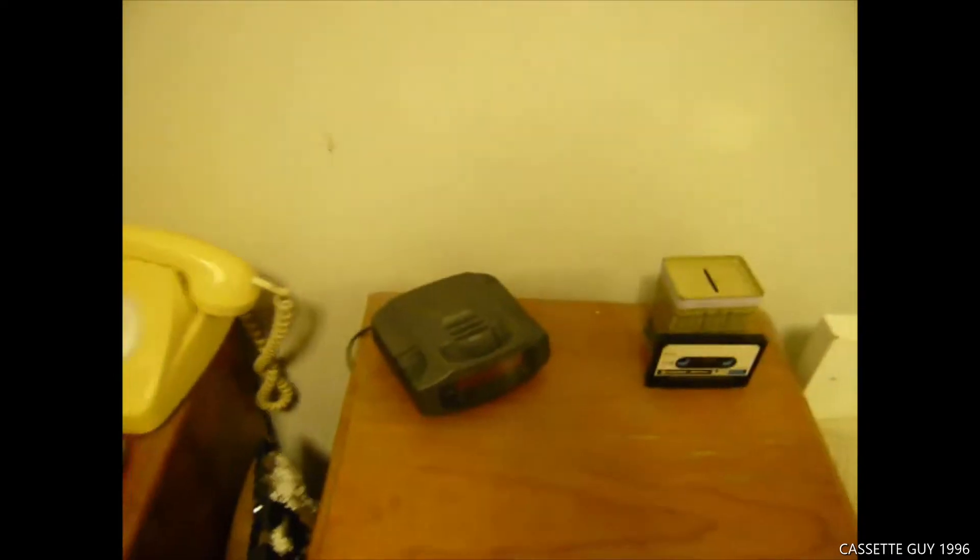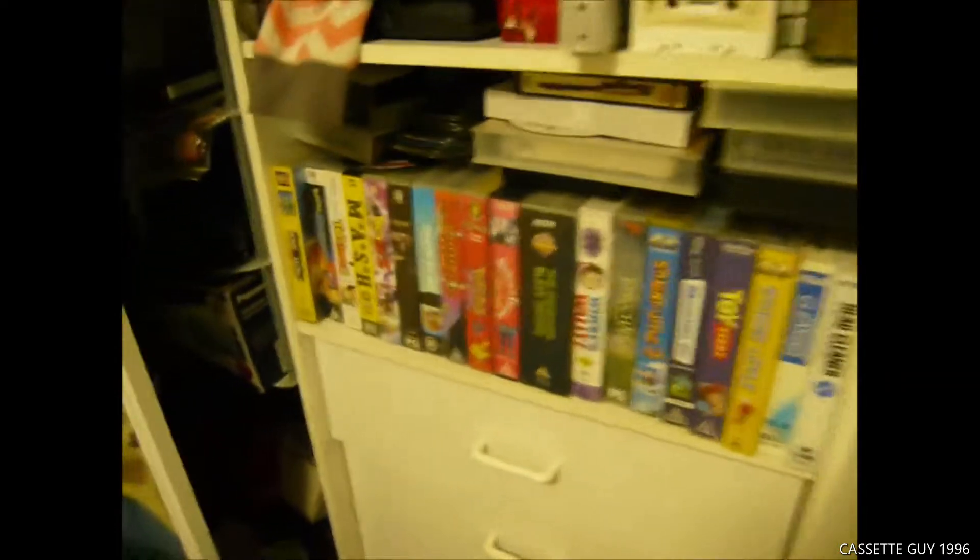I've got to do a retro interview on it sometime — don't hold me to it. And here are all the VHS tapes.